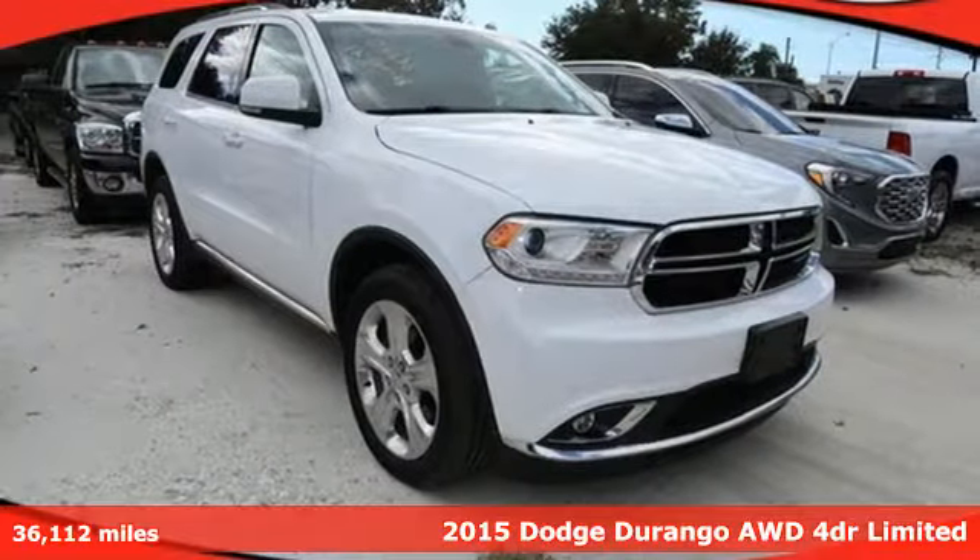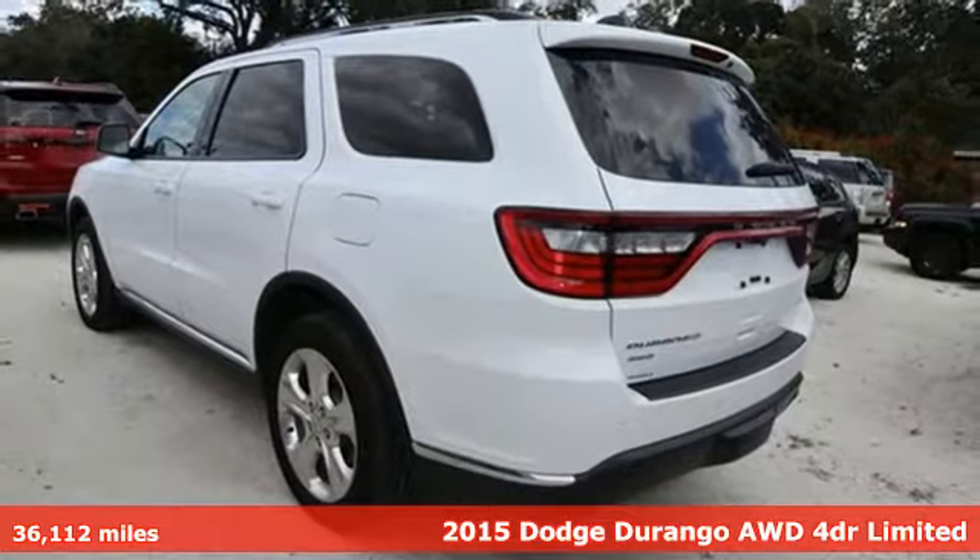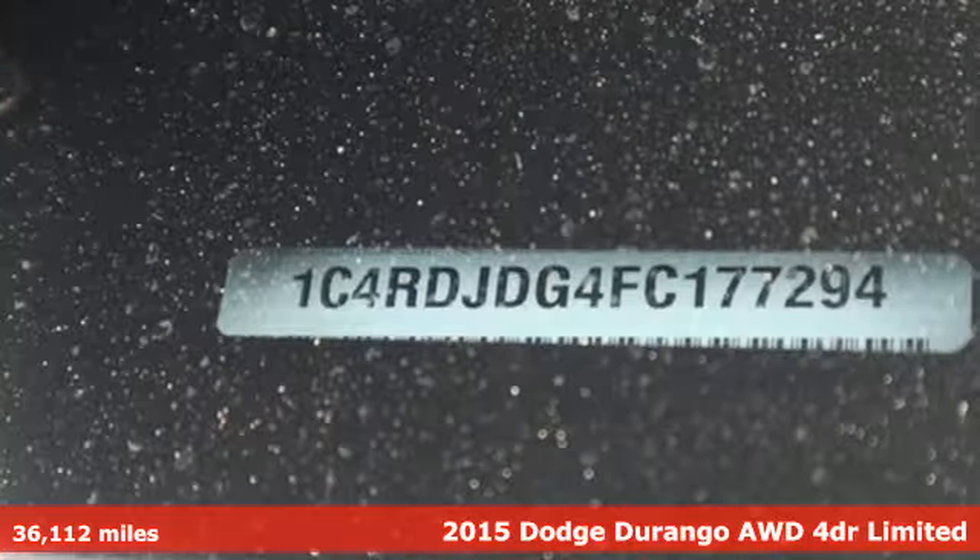Here's a 2015 Dodge Durango. Can a vehicle be daring yet sensible? Yes, it's a Dodge. And with features like these, every drive's a pleasure.